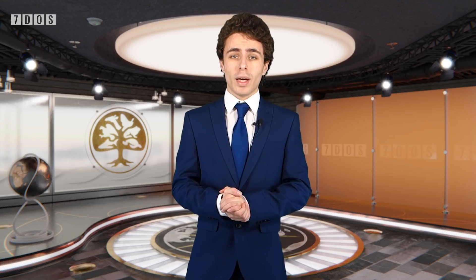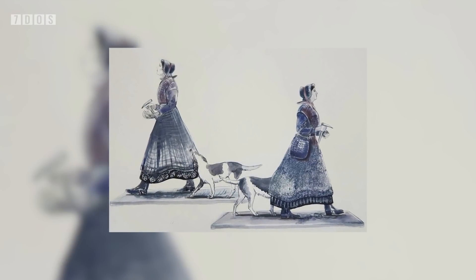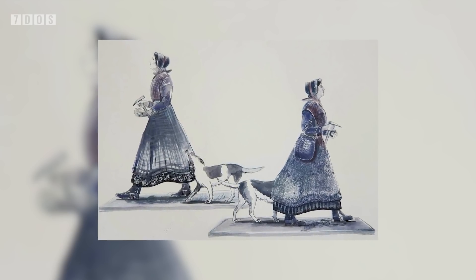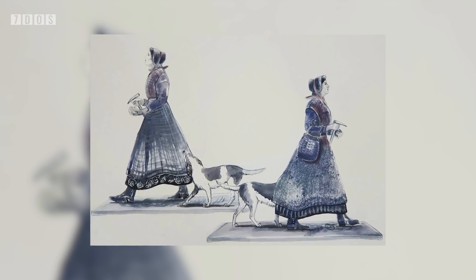In other news, the fantastic campaign to raise enough money to build a statue of the great paleontologist Mary Anning in her hometown has reached its goal of £100,000. It'll be really cool to see once it finally goes up, but remember the Mary Anning Rocks fundraising campaign still hopes to raise an additional £50,000 to help educate. I'll put a link for the fundraiser in the description below.